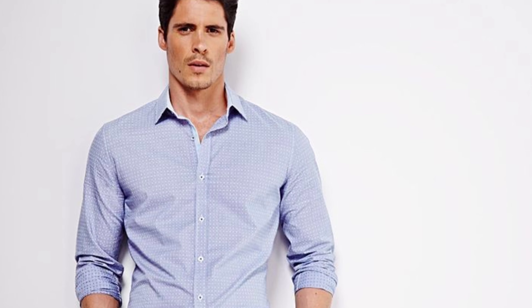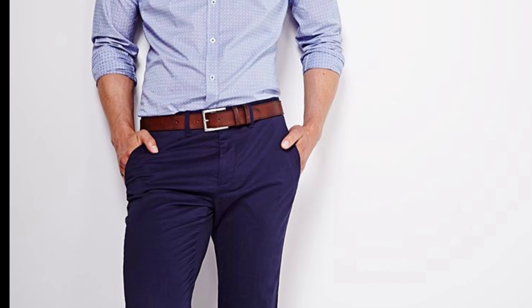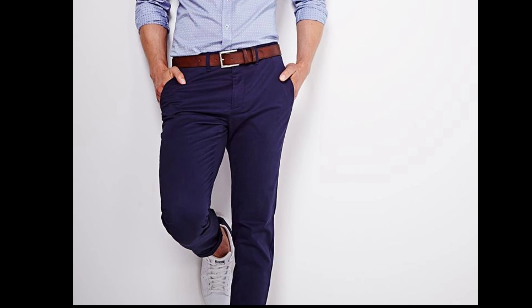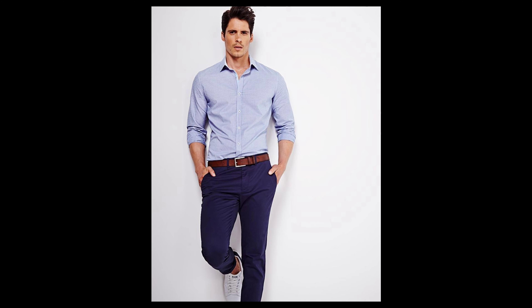Number seven: navy blue chinos with a striped shirt. Add personality to your outfit by combining navy blue chinos with a striped shirt. Opt for a stripe pattern that complements the color of the pants for a playful and stylish look.